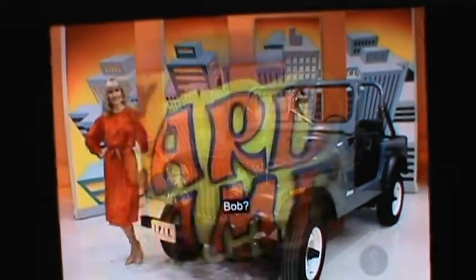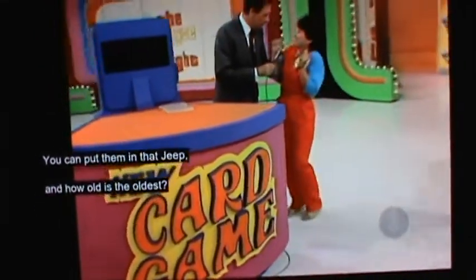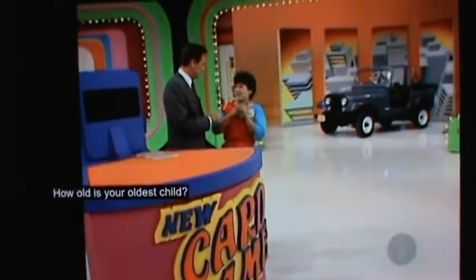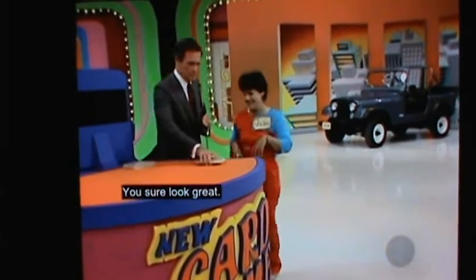Bob, wouldn't that Jeep be great with those seven kids? You could put them in that Jeep — and my seven grandchildren, too. Do you have seven grandchildren? How old is your oldest child? 27. My goodness, you must have had an easy life. You sure look great.